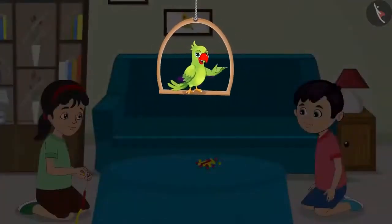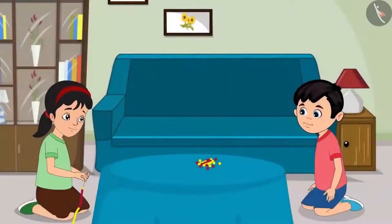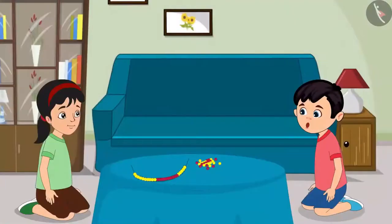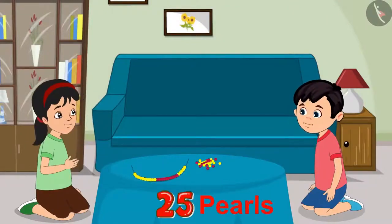While cleaning the house today, Pinky and Chotu found a packet of pearls. They thought they should make a beautiful necklace with these pearls. Pinky, how many pearls have you put in the necklace? I have made the necklace with 25 pearls.